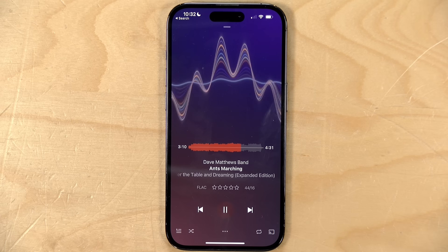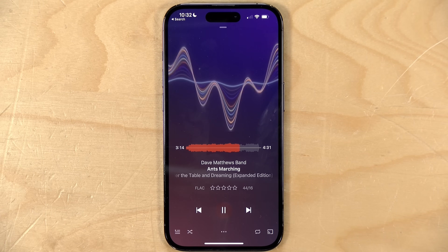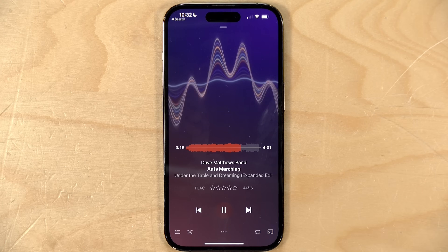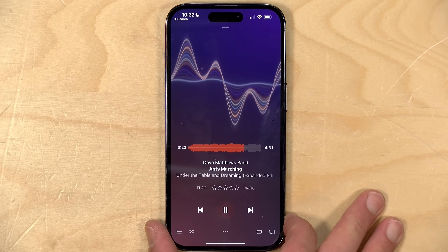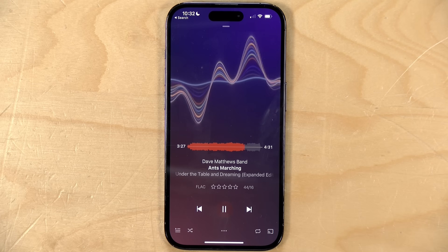Hey everybody, it's Lon Seidman. We are back with our monthly sponsored video from Plex and as you can see here I've got the Plex Amp player running once again on my phone. We've covered this a number of times in the past because it's a really cool music player that gets new features added all the time. At the core of it is its discoverability features, where it helps you find things that you have in your library that you haven't listened to before.